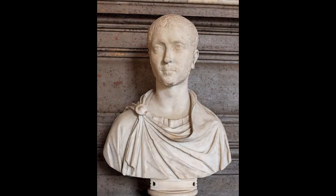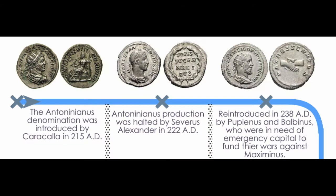The Antoninianus was minted until 222 AD when Alexander Severus became emperor. Severus is believed to have thought that he was restoring the integrity of the Roman monetary system by halting production of the Antoninianus.